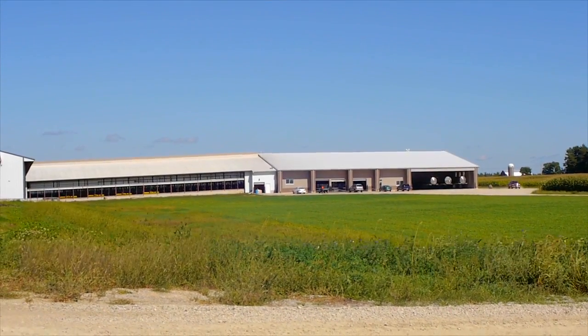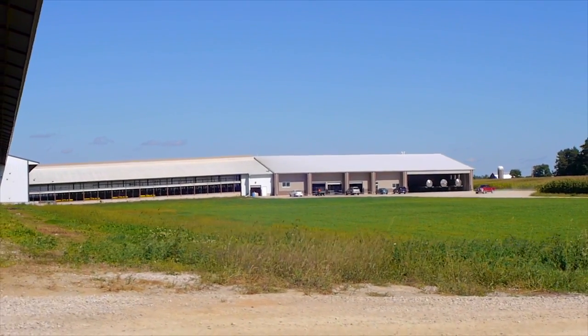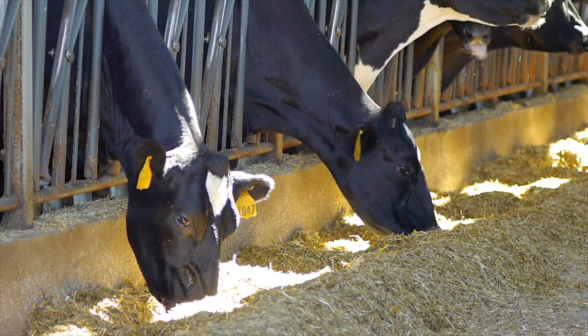3,200 cows — that's how many of us live in this state-of-the-art facility. We eat, drink, sleep, socialize, and get milked three times a day.